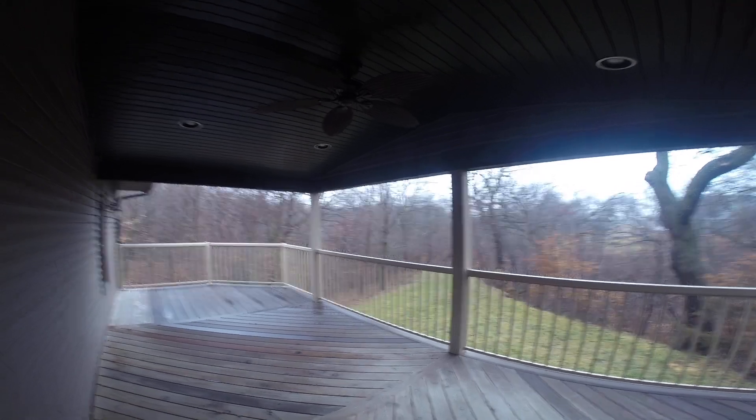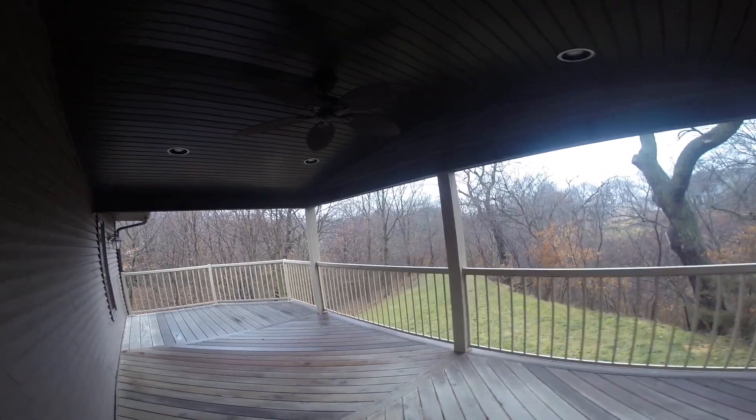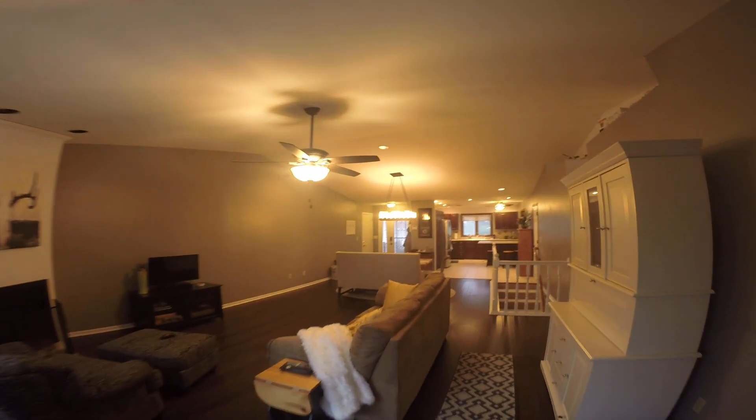This would be a great time to bring up the lot that this house sits on. It's 1.8 acres of land and you're at the end of a cul-de-sac, so a nice secluded area.